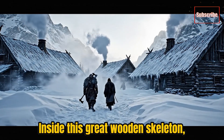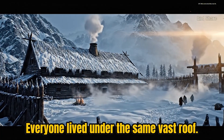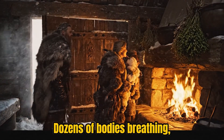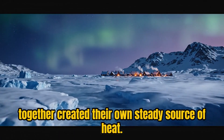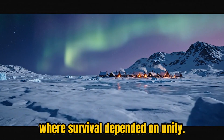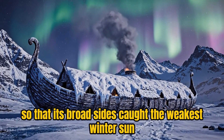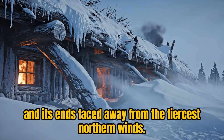Inside this great wooden skeleton, there were no rooms in the modern sense. Everyone lived under the same vast roof — the family head, his kin, workers, and even slaves. Dozens of bodies breathing, talking, and working together created their own steady source of heat. It was a living system of shared warmth, where survival depended on unity. The longhouse stood oriented carefully to the cardinal directions, so its broad sides caught the weakest winter sun and its ends faced away from the fiercest northern winds.